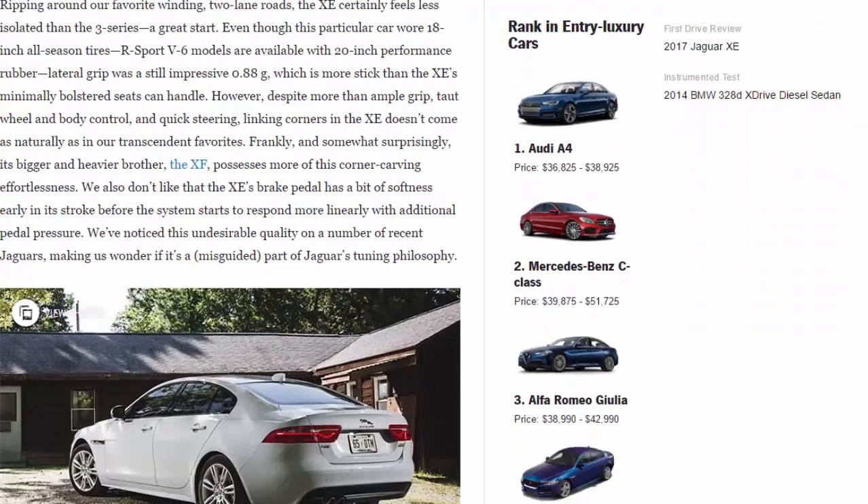Despite more than ample grip, taut wheel and body control, and quick steering, linking corners in the XE doesn't come as naturally as in our transcendent favorites. Frankly and somewhat surprisingly, its bigger and heavier brother the XF possesses more of this corner-carving effortlessness.